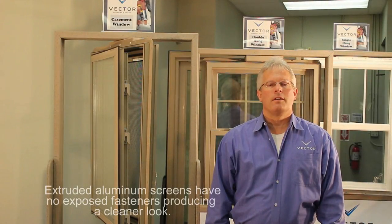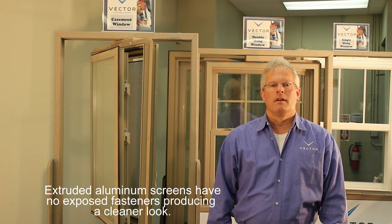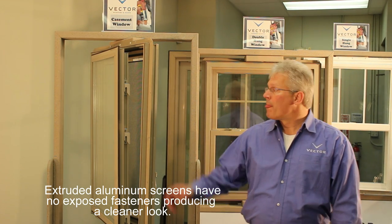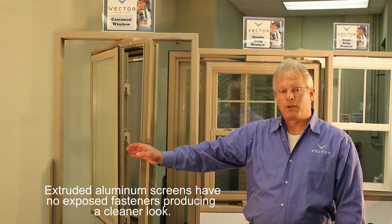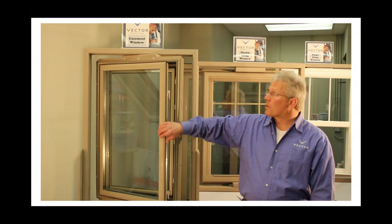Vector casement and awnings come in a wide variety of shapes and sizes to complement any home's design. Some advanced features include a multi-point locking system for extra security and a narrow-profile sash for a more expansive view.